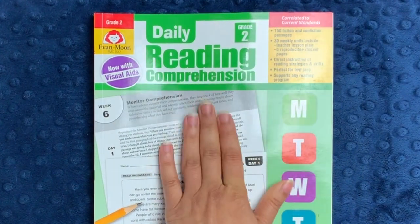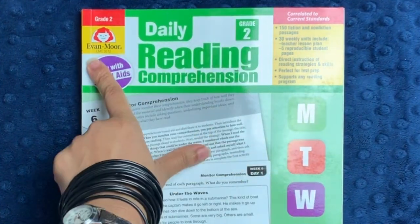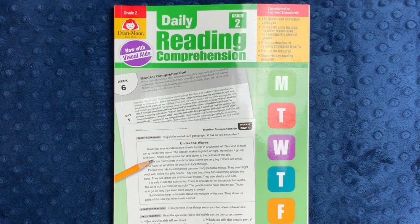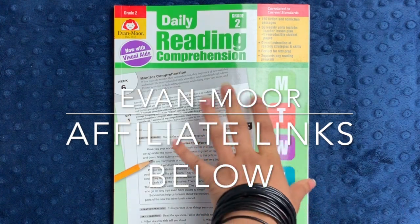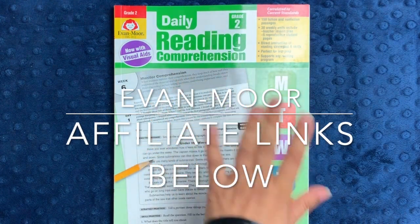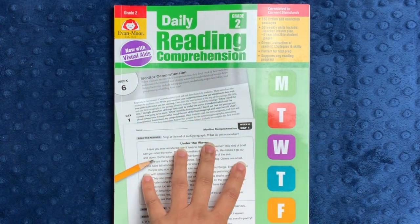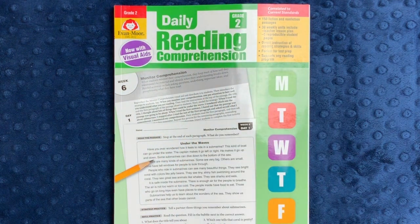In today's video, I will be showing you a little bit more about the Daily Reading Comprehension workbook for grade two from Evan Moore. I've been using Evan Moore since the very beginning, and I recently became an affiliate for them. If you click on any of the links in the description box below, I do receive a small commission for anything you might buy from the Evan Moore website. However, I'm not an employee of Evan Moore, so all the opinions I give you are entirely my own. These have been sent to me in exchange for my honest review.